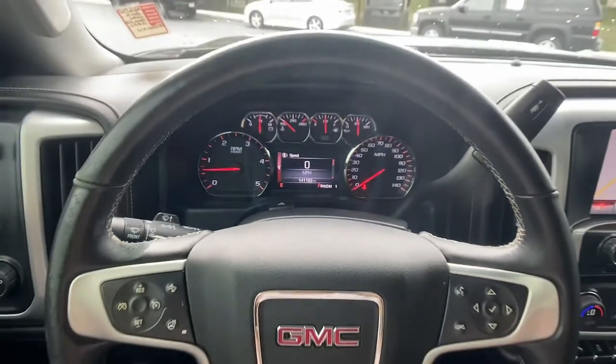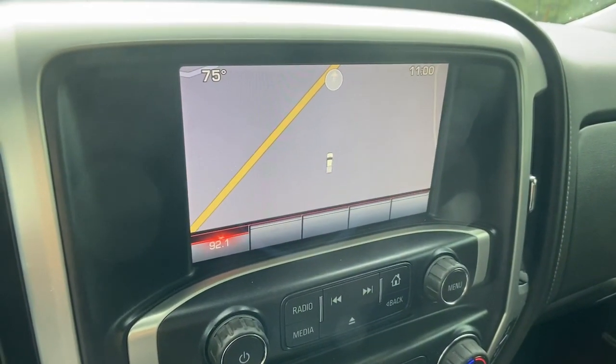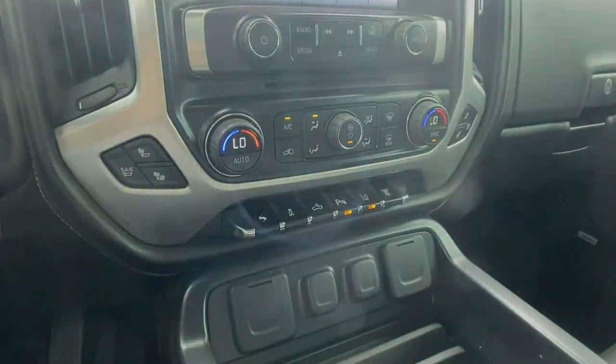Serious strength blends with serene comfort in this modern-spirited Sierra. See for yourself when you take it out for a test drive. Our professional staff looks forward to giving you everything.